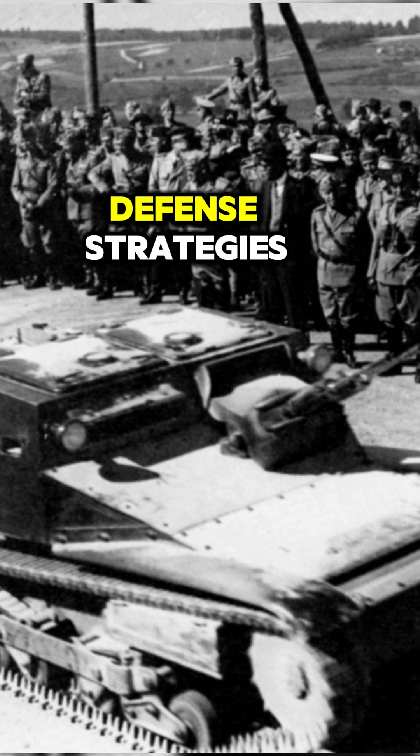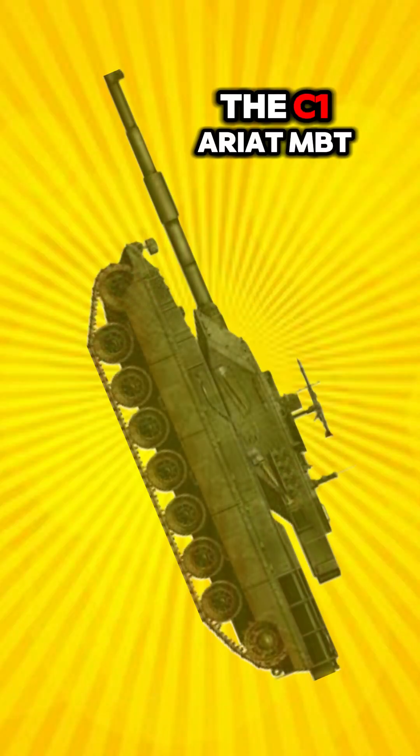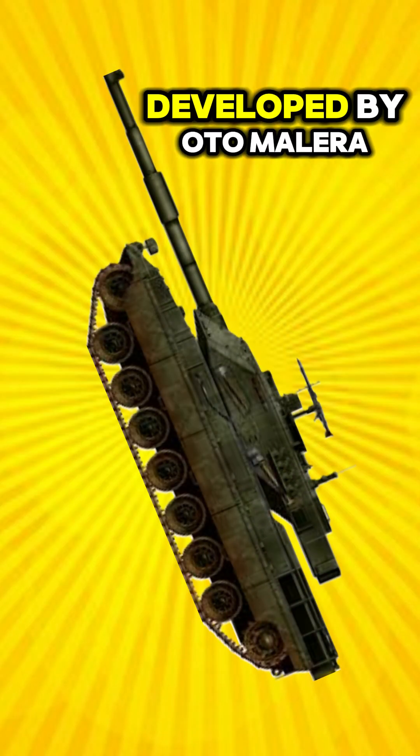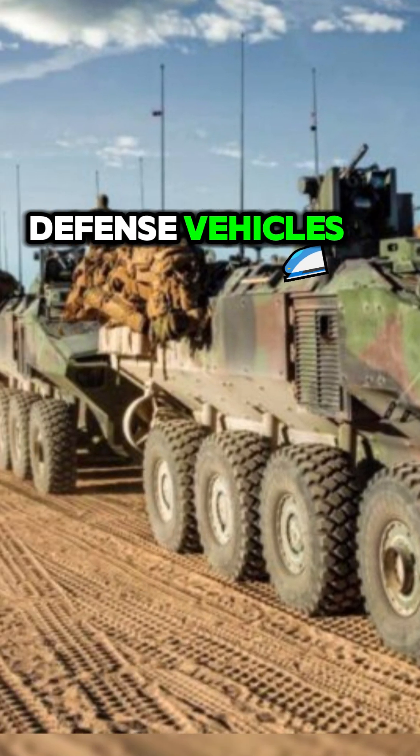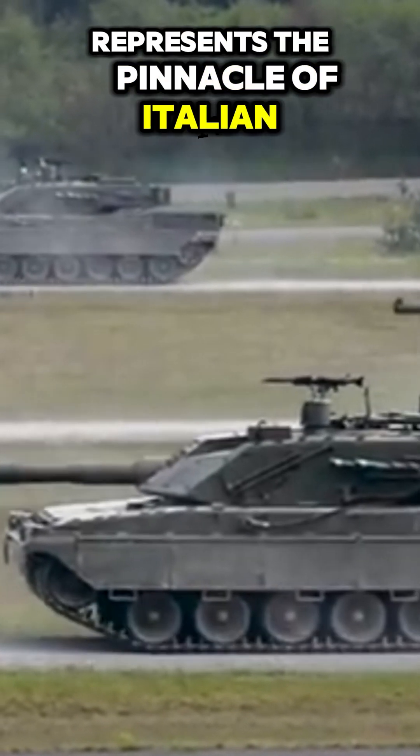Italy's tank development history is deeply rooted in its post-World War II defense strategies. The C1 Ariete MBT, developed by O.T.O. Melara (now Leonardo) and Iveco Defense Vehicles, represents the pinnacle of Italian armored design.